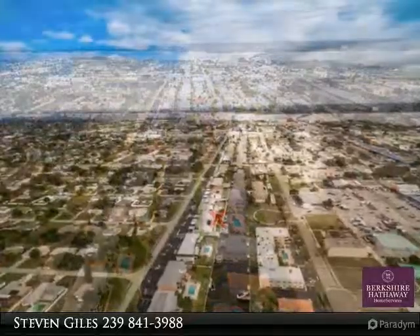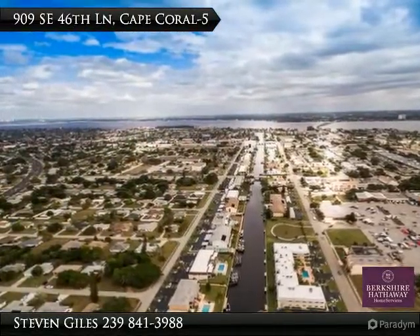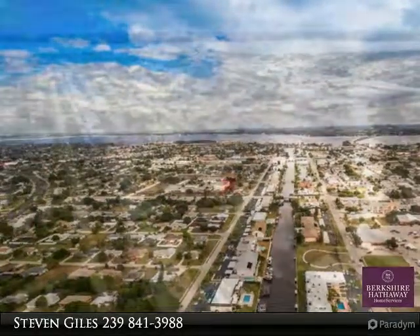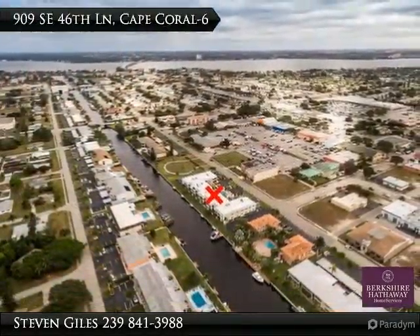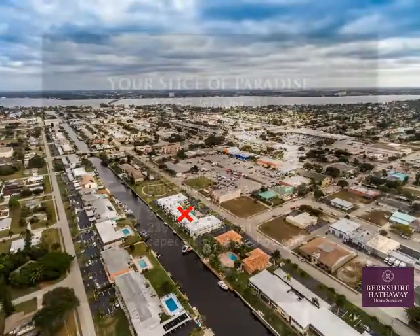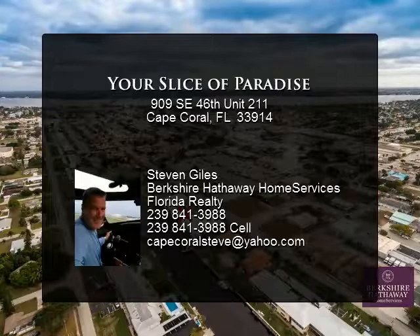Quick access to river and gulf. Large inside laundry room with new washer. Complex has new plumbing, insulation, and new state-of-the-art roof. This unit is offered turnkey, so book your flight and bring your swimsuit. Make your appointment today — this is Florida living at its finest.